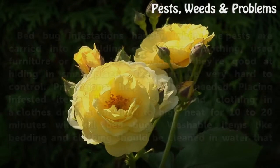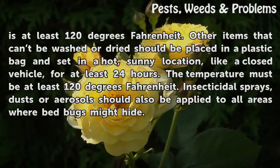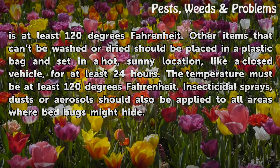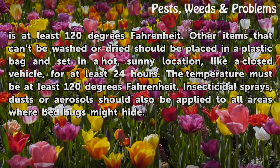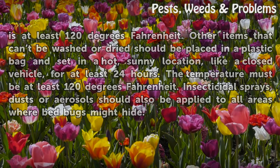Washable items like bedding and clothing should be cleaned in water that is at least 120 degrees Fahrenheit. Other items that cannot be washed or dried should be placed in a plastic bag and set in a hot, sunny location, like a closed vehicle, for at least 24 hours. The temperature must reach at least 120 degrees Fahrenheit. Insecticidal sprays, dusts or aerosols should also be applied to all areas where bedbugs might hide.